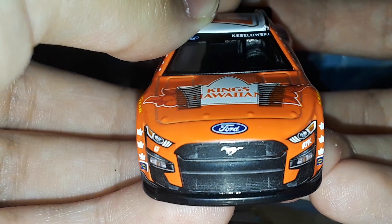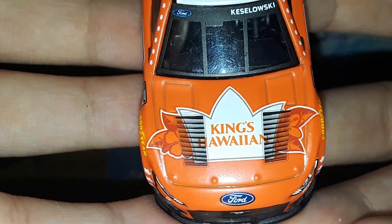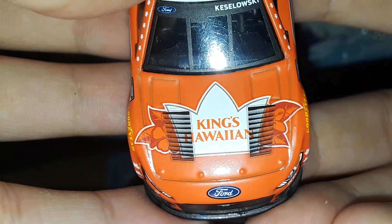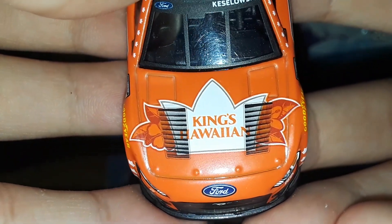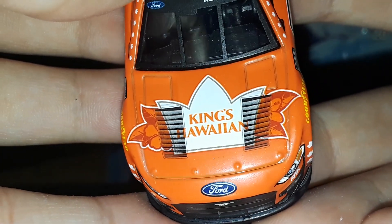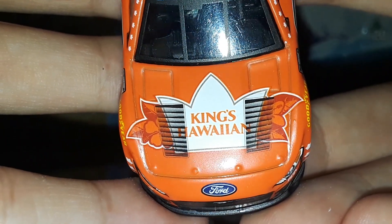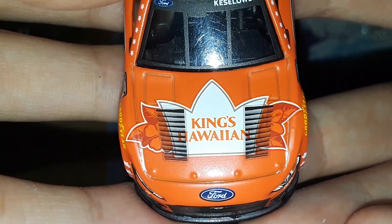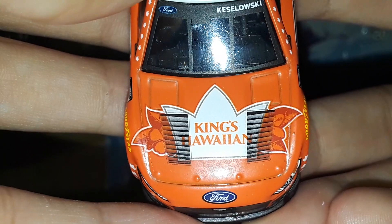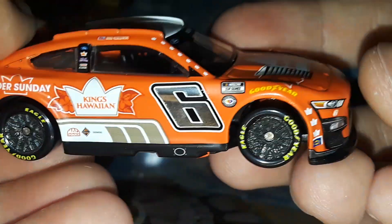On the front of this thing you've got number six, RFK, and the Ford Mustang front end. You have Ford right there on the hood, and King's Hawaiian with the hood vents — the hood vents just get in the way of these hood logos. Honestly, if I was making the diecast I would lighten up the contrast because they cover up the H and the N in Hawaiian. But you do have the King's Hawaiian logo, sort of like a crown with some leaves, which is kind of interesting, and Ford in blue right there.